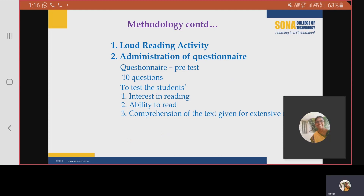In the pre-test, students were asked to read a passage and their voice was recorded. Next, a questionnaire containing 10 questions was given to the students. These questions were meant to test the student's basic interest and ability to read. The questions also helped in evaluating the comprehension of the text given for extensive reading.